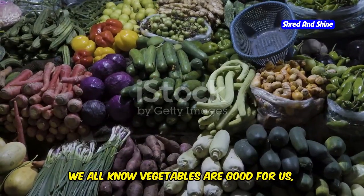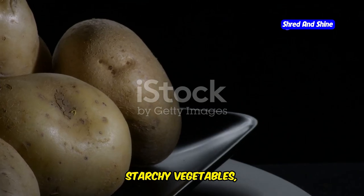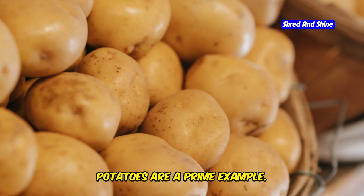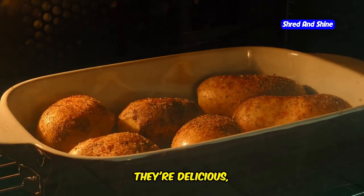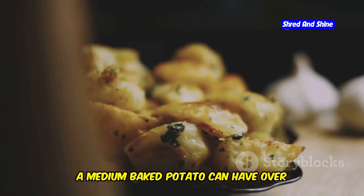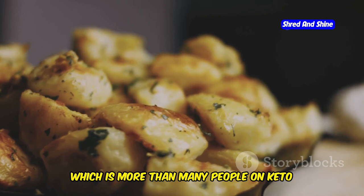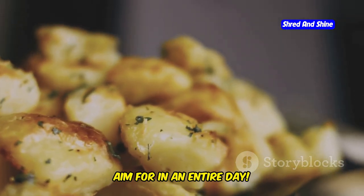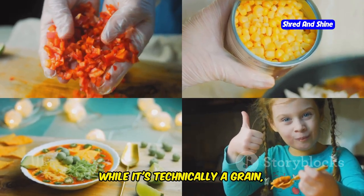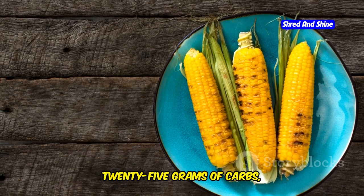We all know vegetables are good for us, but when it comes to keto, not all veggies are created equal. Starchy vegetables in particular can be a hidden source of carbs that can sabotage your progress. Potatoes are a prime example — they're delicious, versatile, and a staple in many cultures, but they're also very high in carbs. A medium baked potato can have over 35 grams of carbs, which is more than many people on keto aim for in an entire day. Corn is another starchy veggie to be mindful of. While it's technically a grain, it's often treated like a vegetable, but just one ear of corn can have over 25 grams of carbs.